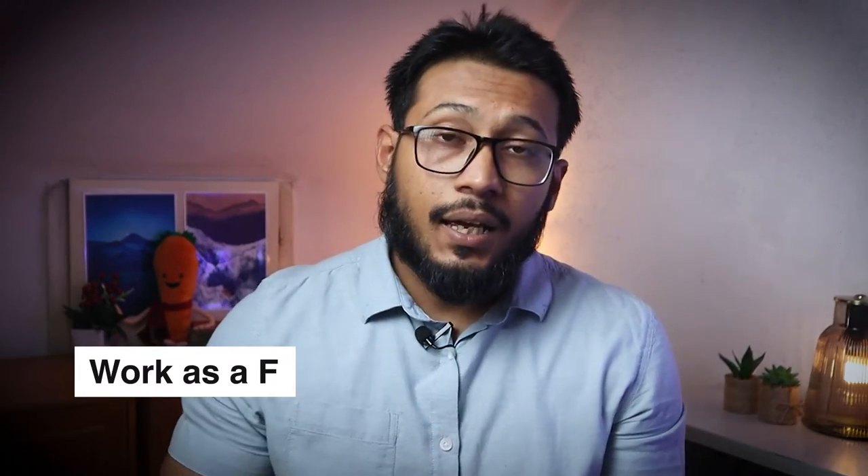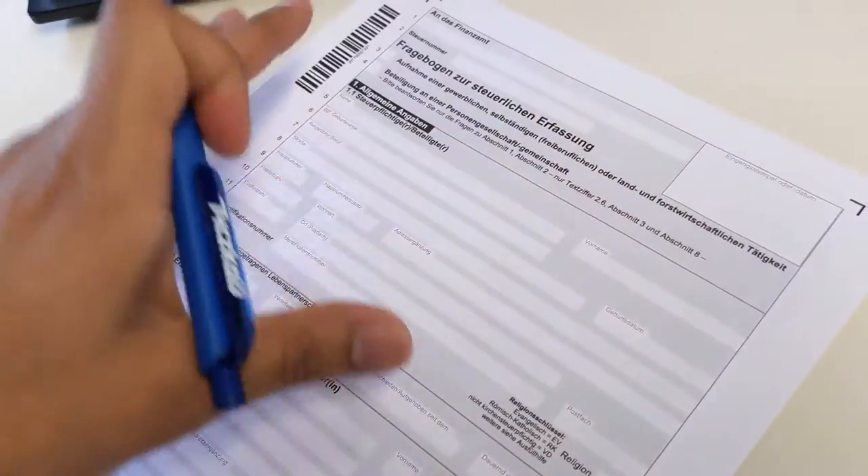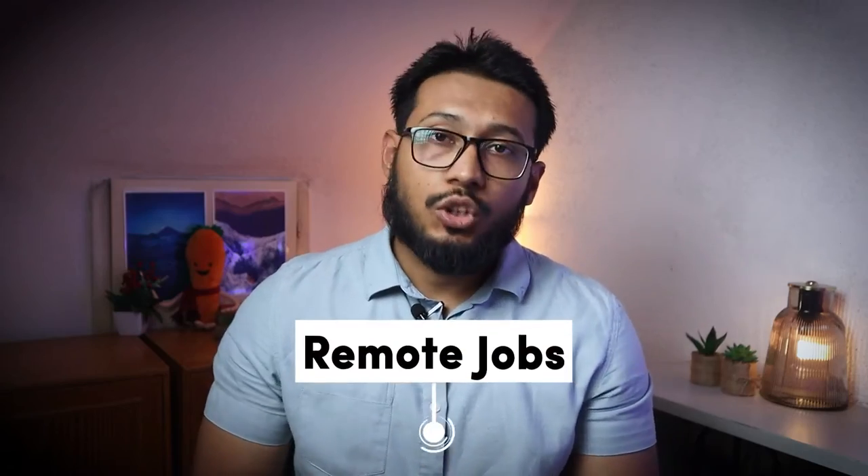Now that you know you are eligible to work in Germany, you can: number one, work as an employee — you search for a job, get a contract, and work based on your contract conditions; number two, work as a freelancer; and number three, register your business in Germany. Registering a business or registering as a freelancer is quite simple — fill out a form and send it to the Gewerbeamt, which costs between 15 to 50 euros depending on your city.